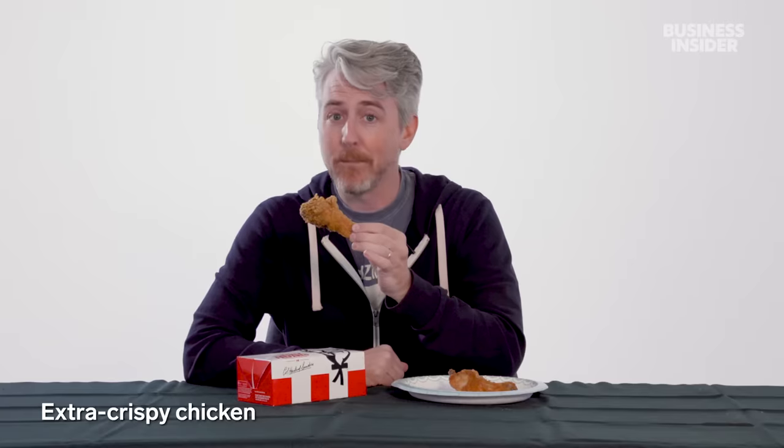In America, you can get your fried chicken in four different styles: extra crispy, the original, and in some parts of the country you can also get it grilled or hot and spicy — but not here in Los Angeles.